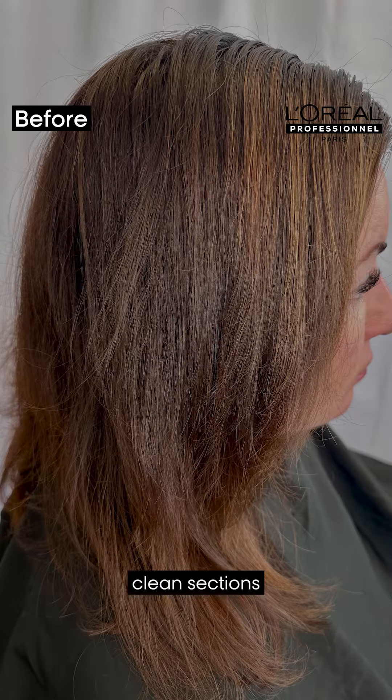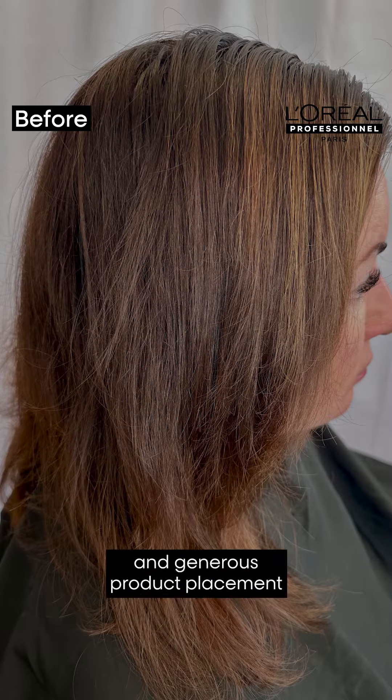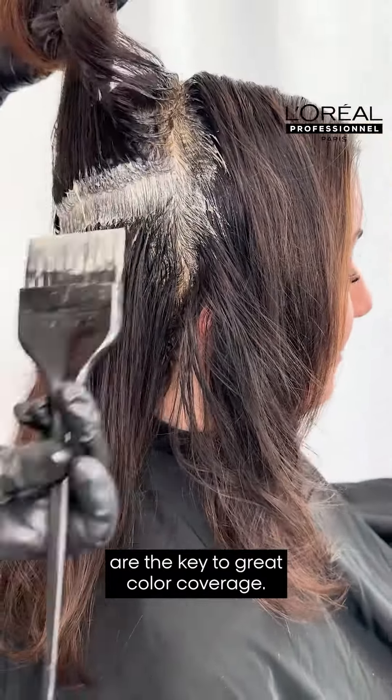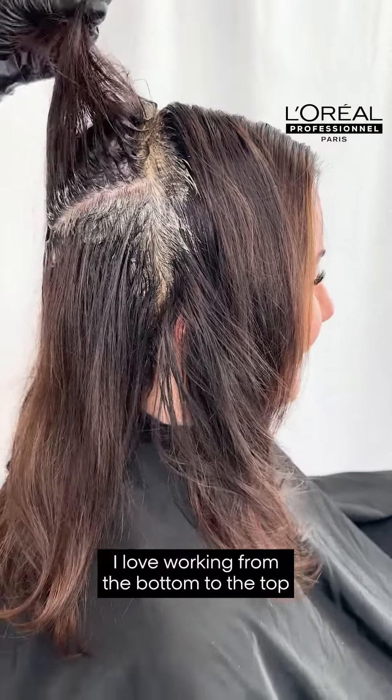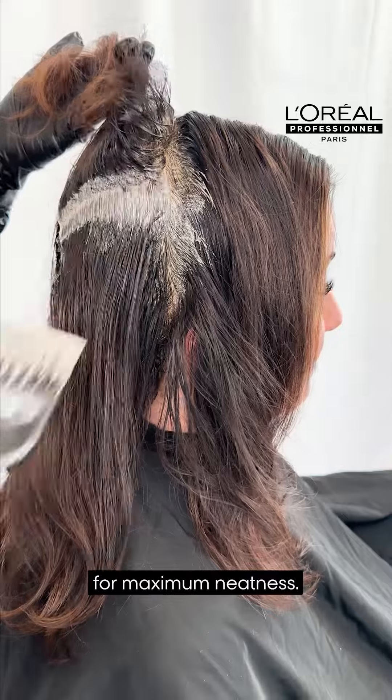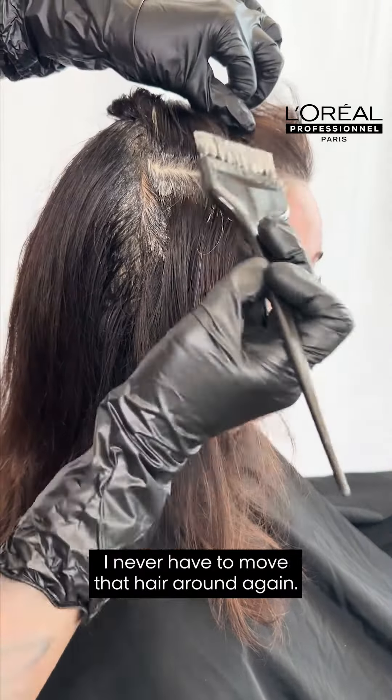Slim, thin, clean sections and generous product placement are the key to great color coverage, and NOAA is no exception. I love working from the bottom to the top for maximum neatness — I never have to move that hair around again.